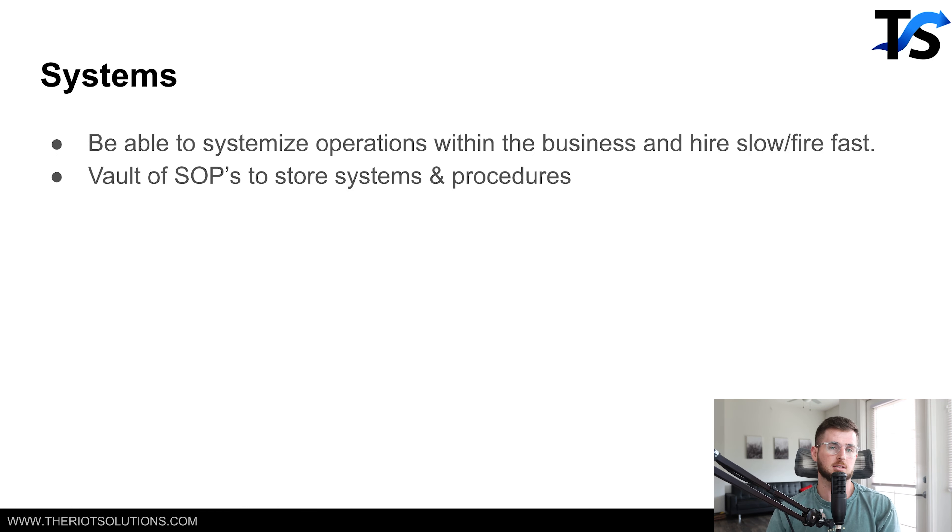We have a lot of systems inside our agency around how to build ads and stuff like that. I also provide about 30 different SOPs specifically inside our inner circle. So again, if you want mentorship, click the link below — I give you about 30-plus SOPs specifically around marketing fundamentals.